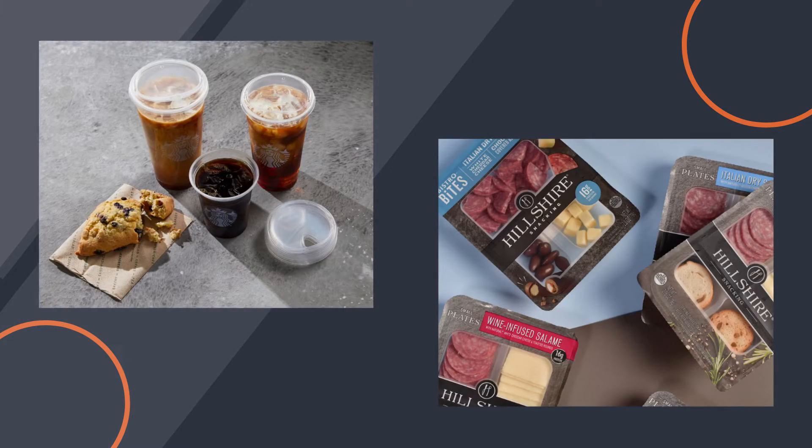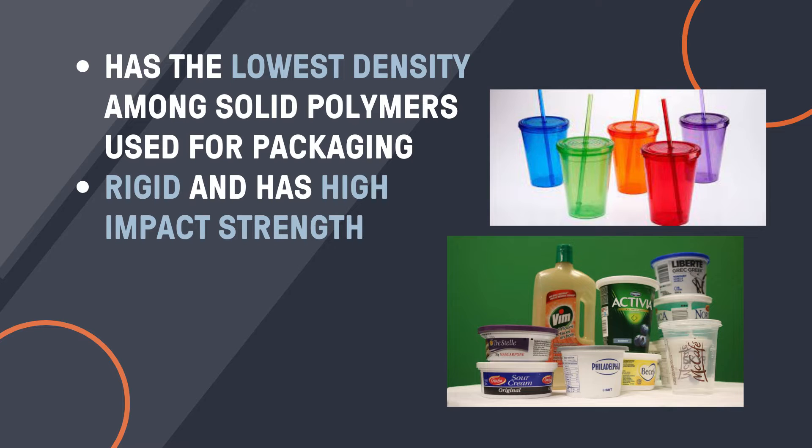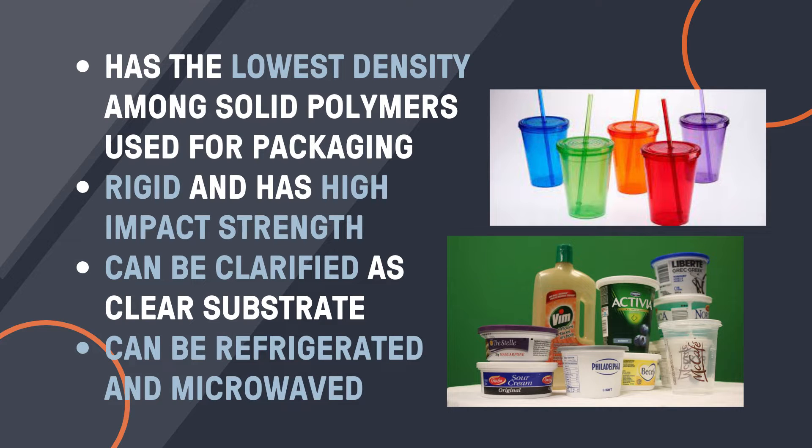Polypropylene is used in a variety of applications. It's used to make drink cups, yogurt cups, and rigid trays. What makes polypropylene such a great fit for those packaging types? Polypropylene has the lowest density of any solid polymer used for packaging. It has an ideal blend of physical properties like rigidity and impact strength. Also, polypropylene can be clarified if a clear substrate is needed for a particular item. Also, polypropylene can be refrigerated and microwaved without losing its integrity.